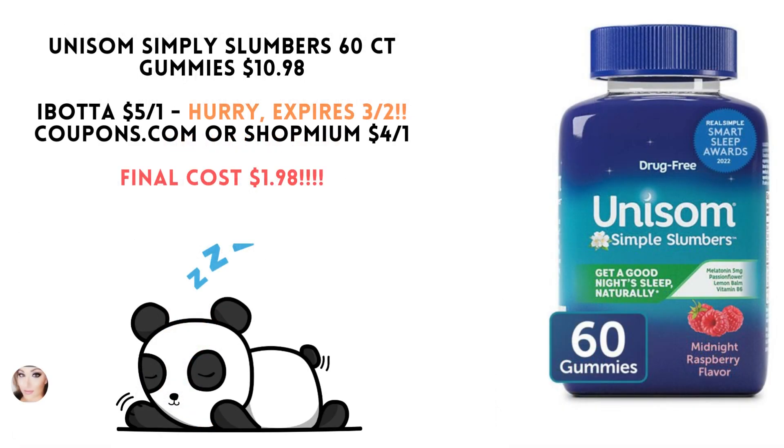The Unisom Simply Slumbers 60 count gummies are $10.98. Ibotta has a $5 rebate, but you'll want to hurry because this expires within about 24 hours. Coupons.com or Shopmium has a $4 off one, making your final cost only $1.98.